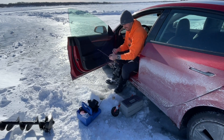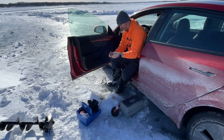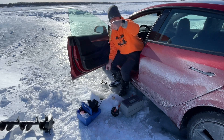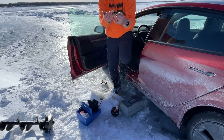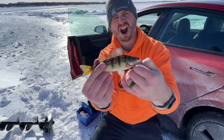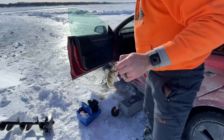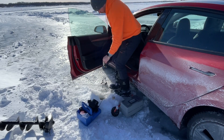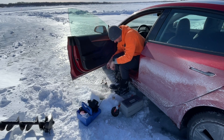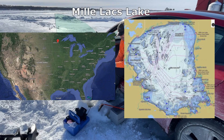Look at the size of it. Let's get you even closer. Look at this monster. Barely carried it. Back in you go. Welcome to ice fishing in Mille Lacs, Tesla style.